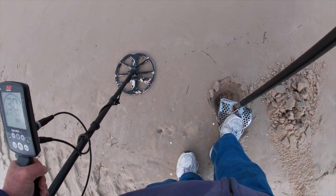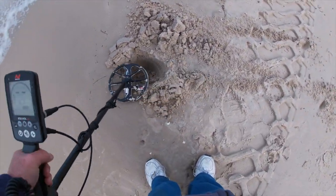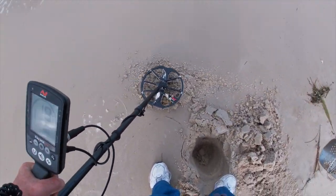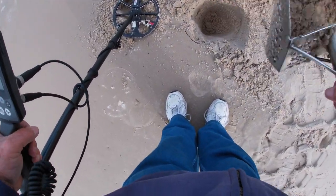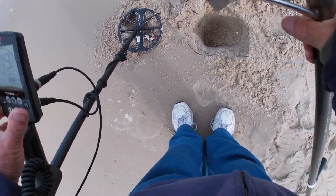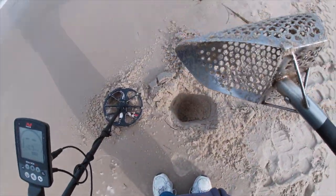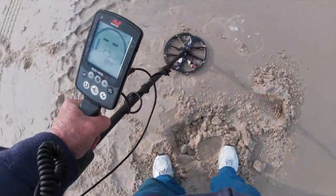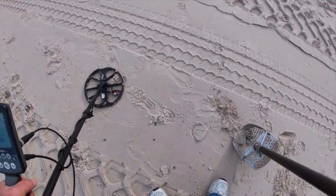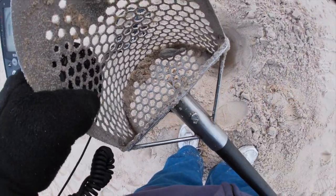We're down by the edge of the water on this one - reading 25. Is it going to be 10 cents or a clad penny? It's reaching 30 so it might be a quarter. Yep, 25 cents - damn, I wasn't expecting that! A quarter. Ten scoops deep, ten gray matter, four ounces of gray matter. What a deep ticket that was - four ounce digger.